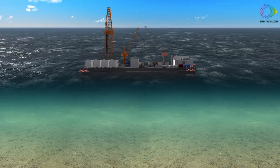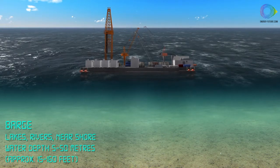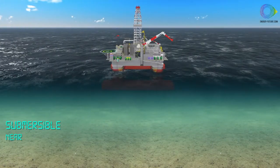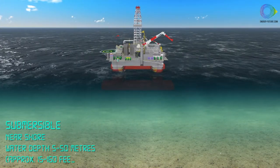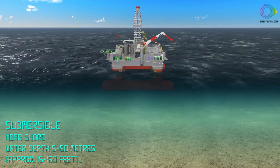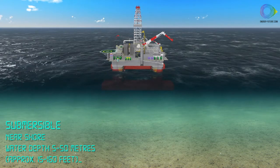In very shallow waters or in lakes and rivers, drilling can be performed from a flat bottom barge, or from a submersible. Buoyancy tanks are flooded with water until the unit rests on the sea floor. After drilling, the water is pumped out and the vessel can be refloated and towed to a new location.